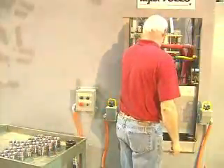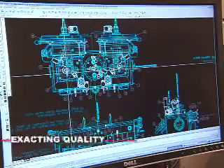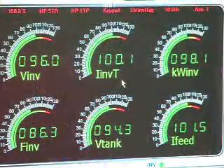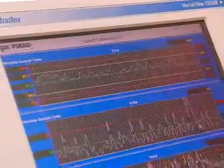Whether processing the smallest parts or the largest components, Ajax TACO heat treating systems are the solution. They are engineered to deliver exacting quality, consistent repeatability, and long-term reliability. Outstanding engineering talent at every level of the company creates, maintains, and constantly improves this exceptional technology.